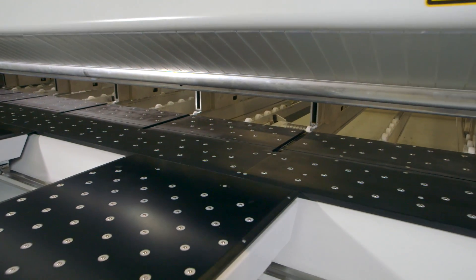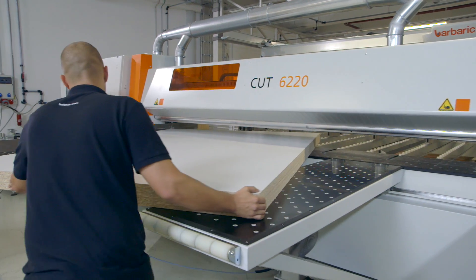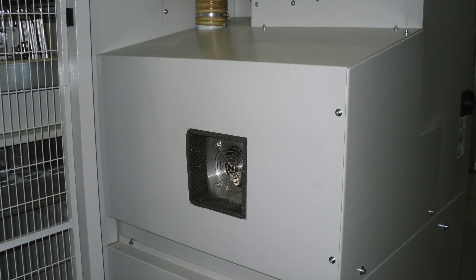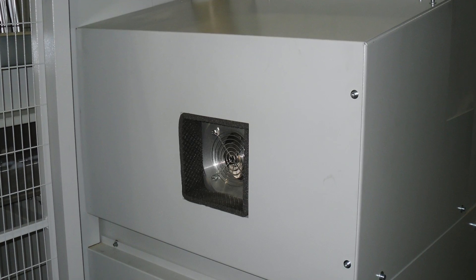There is also an air cushion in front of and behind the cutting line, making for an effortless and damage-free material handling on the saw. The fan for the air cushion is fully integrated into the machine body for optimized efficiency.